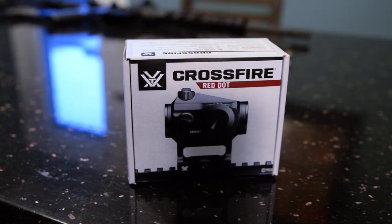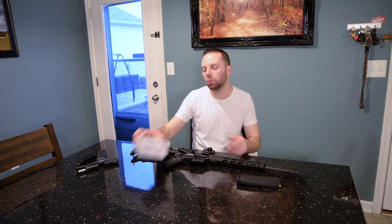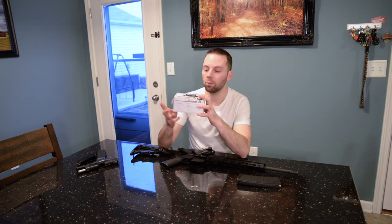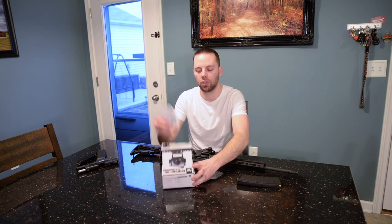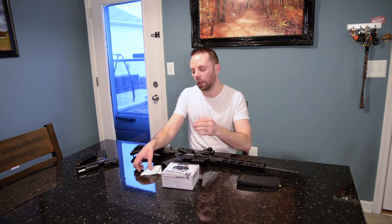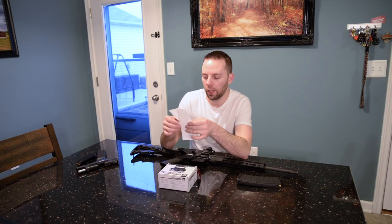Now let's talk about the Vortex Crossfire. I was looking at the Romeo 5 by Sig, and the guy behind the counter told me not to get that. He took me over to the Vortex selection and said trust him. I thought he was just trying to upsell me but it was actually cheaper and better — he said the quality is amazing along with the warranty. He said it has a lifetime warranty, so keep the receipt. The quality is up there with the Sig and I would highly suggest this red dot.